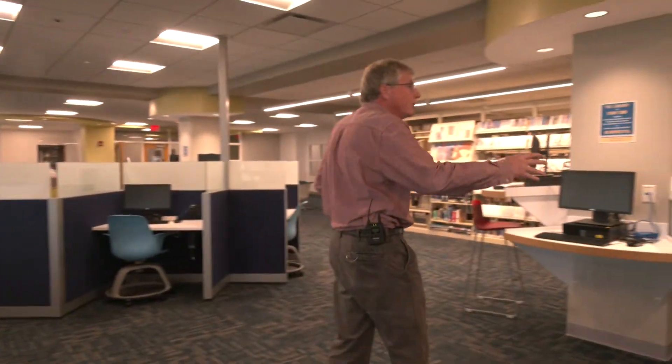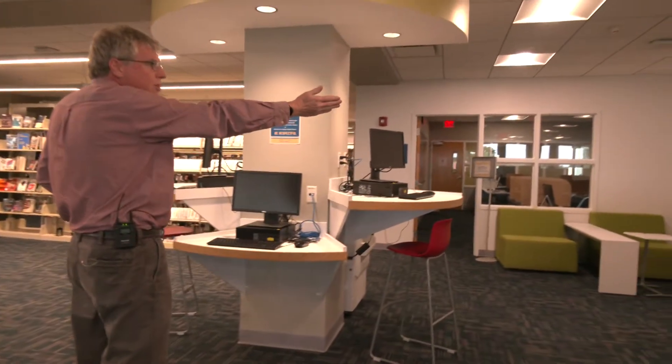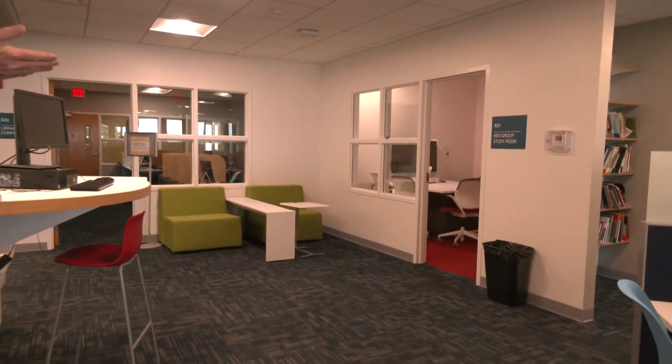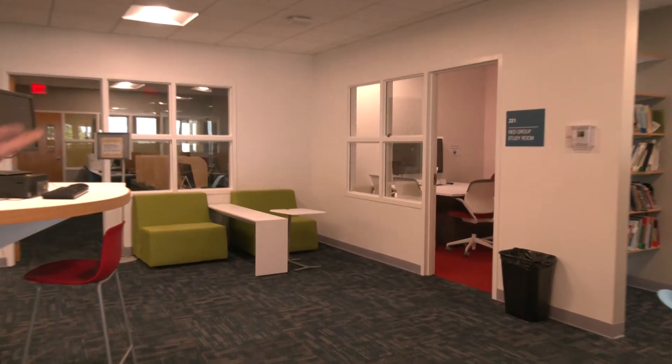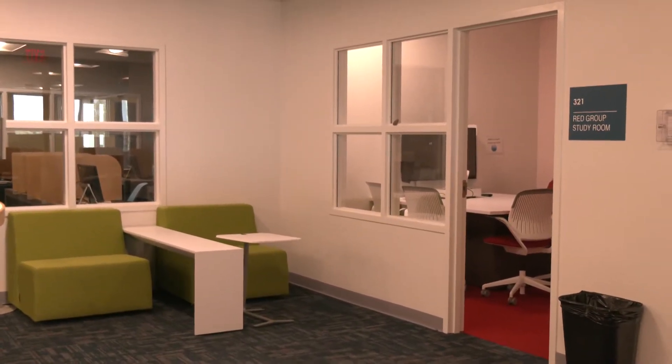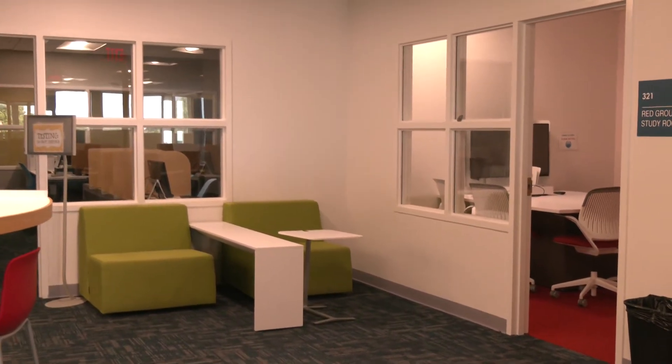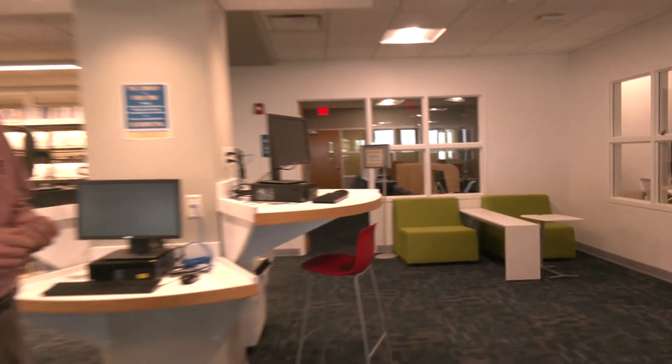As we go over here, one thing you'll notice is we have what we call the red group study room. It's the red room, and this is a group study area that students can reserve online up to four weeks in advance. So if you know you're going to need a study group or you want to get together to go over a presentation, anything like that, you can reserve this study room. We have another one I'll show you on the way out.